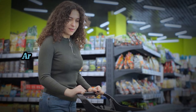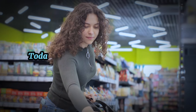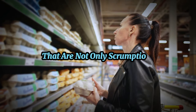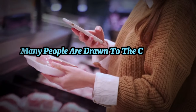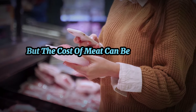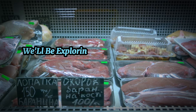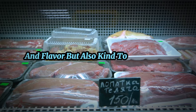Hi there, health enthusiasts. Are you curious about the carnivore diet but concerned about the costs? Today I've got fantastic news for you. Many people are drawn to the carnivore diet for its simplicity and potential health benefits, but the cost of meat can be a sticking point. Fear not, because today we're going to crack that myth wide open, exploring the top 10 carnivore foods that are not only rich in nutrients and flavor but also kind to your wallet.